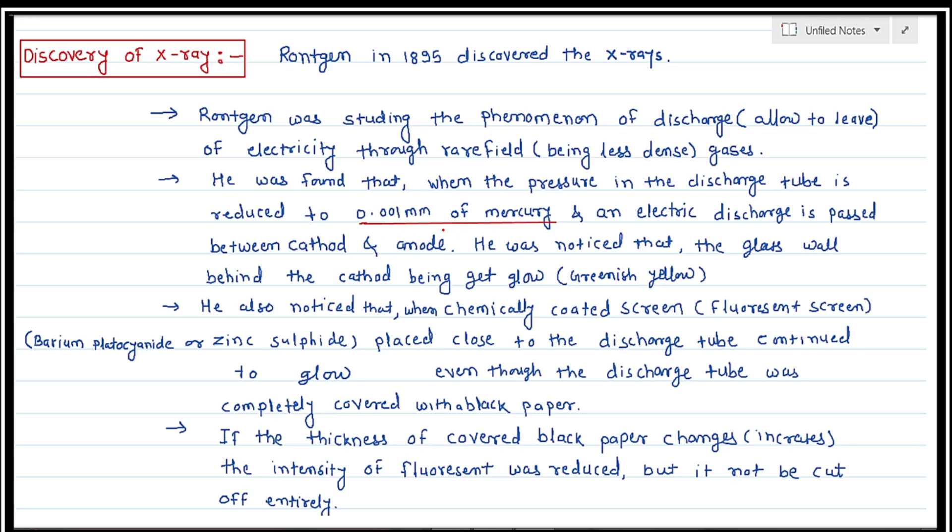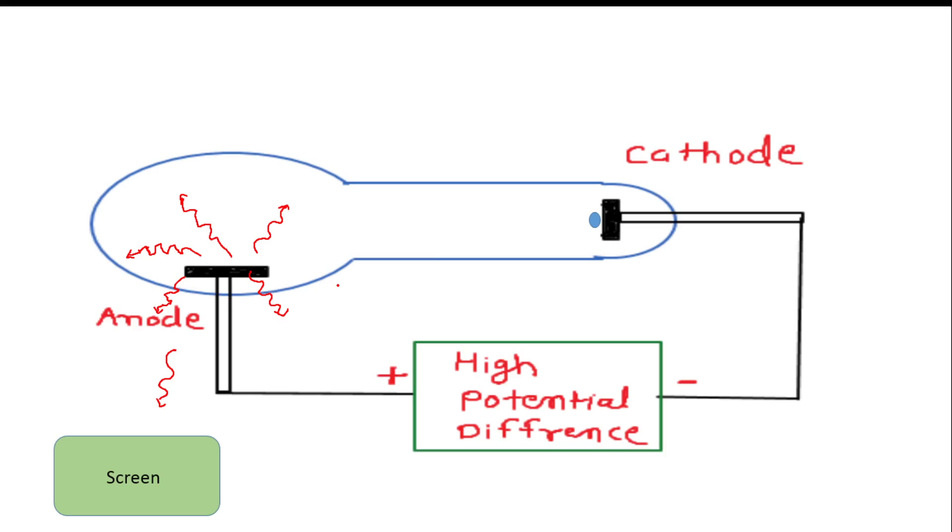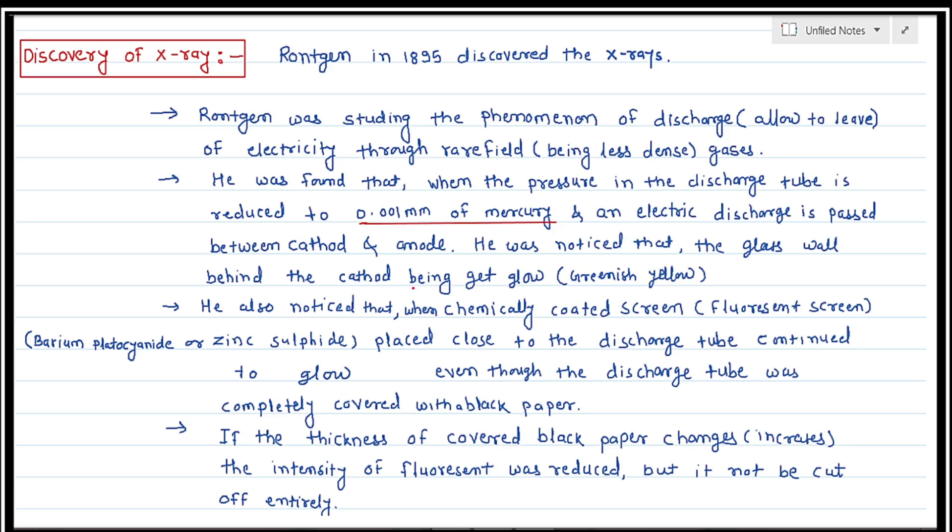He maintained the pressure, reducing it to 0.01 mm of mercury, and electric discharges passed between cathode and anode. Electrons emitting from the cathode are attracted towards the anode. He noticed that the glass wall behind the cathode glowed with a greenish yellow color.